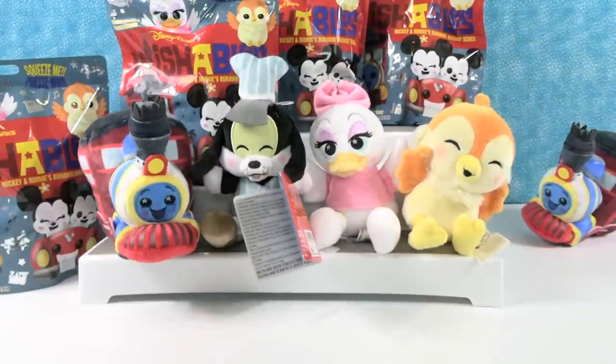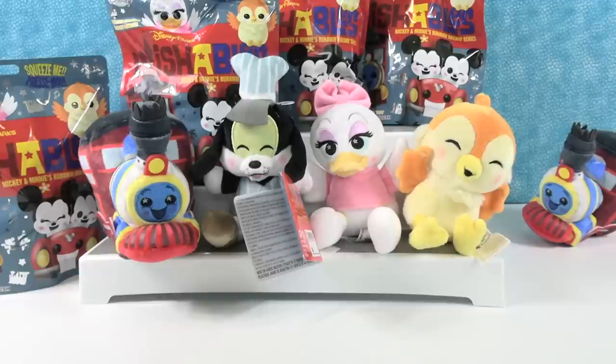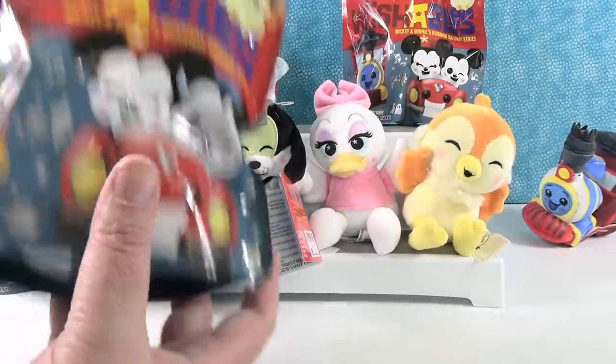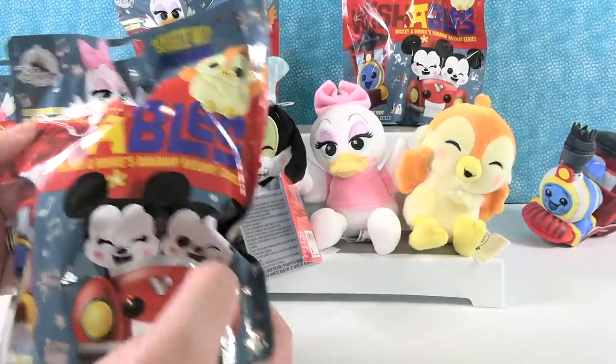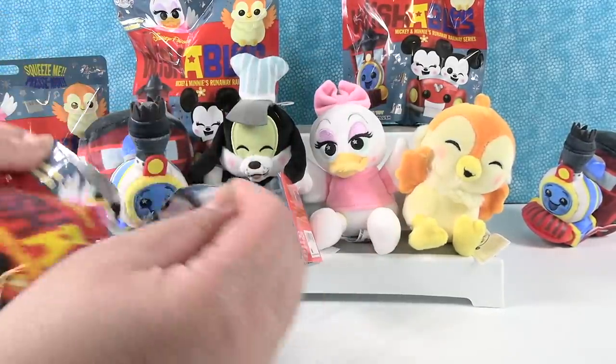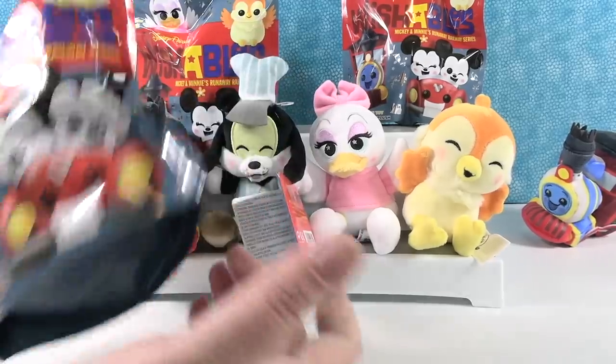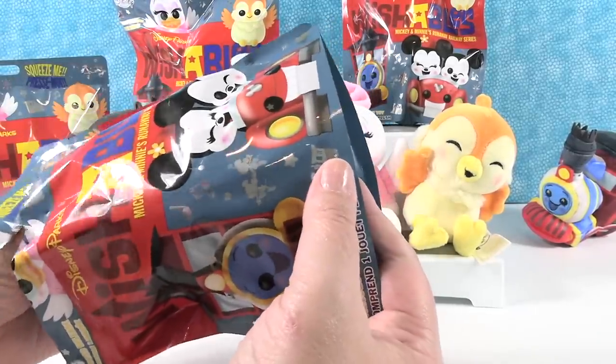So if I pick well, we could finish the video right here, which would be like one of our shortest videos ever — yeah, just one duplicate. These don't have codes on them and we don't feel them ahead of time to find out who they are. So let's see.